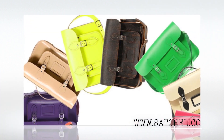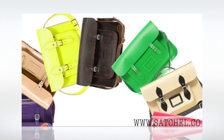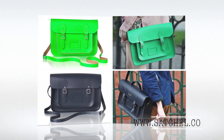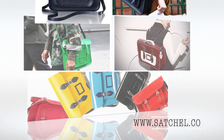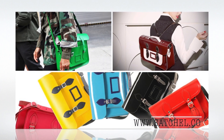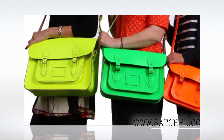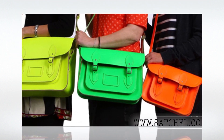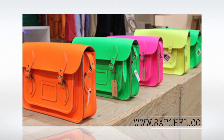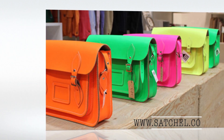Original leather satchel, handmade with the finest quality leather and hardware found in Britain. Created by the Leather Satchel Company in Cambridge, England — a timeless piece for every collection. The classic satchel lovingly handmade in the UK since 1966 using the finest English leather. Find yours today at www.satchel.co.